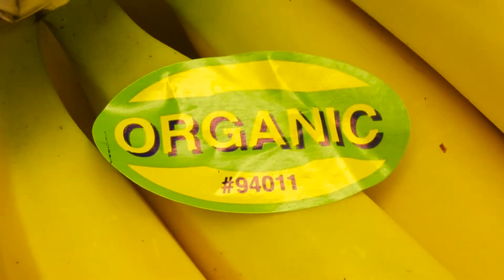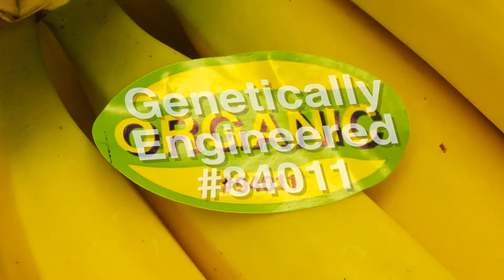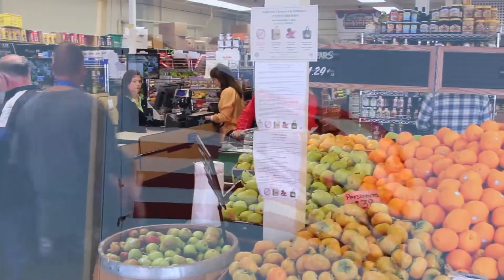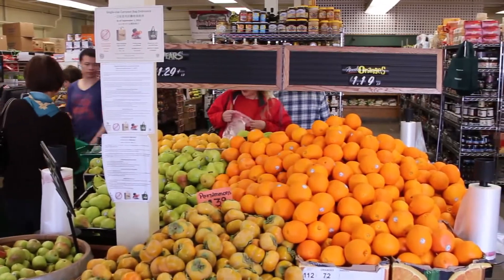If you happen to see the number 8 in front of the four-digit number, it means that the food is genetically engineered. But you may find it's tough to find a number 8 food. Why? Because genetically engineered foods are not currently required to be labeled as such in the United States. Producers don't have an incentive to label GE foods since consumers do not pay more for them. And some organizations are concerned that labeling would scare people off unnecessarily, since the Food and Drug Administration says that GE foods are safe.